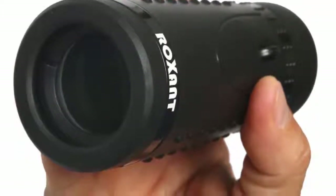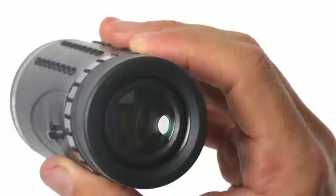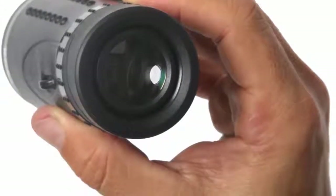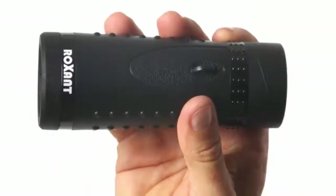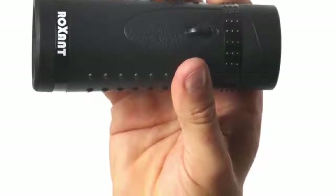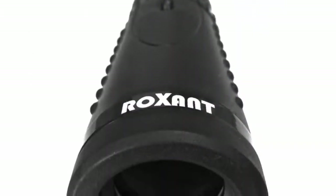Solidly built yet lightweight for outdoorsmen and adventure seekers. See in high definition — don't be fooled by copycats. If it doesn't say Rocks and on the side, it's not Rocks and Scope. We use optical glass with premium fully multi-coated BAK-4 prism — all-glass lens guarantees superior light transmission and brightness for optimal bright, crisp, clear viewing. Seeing is believing.